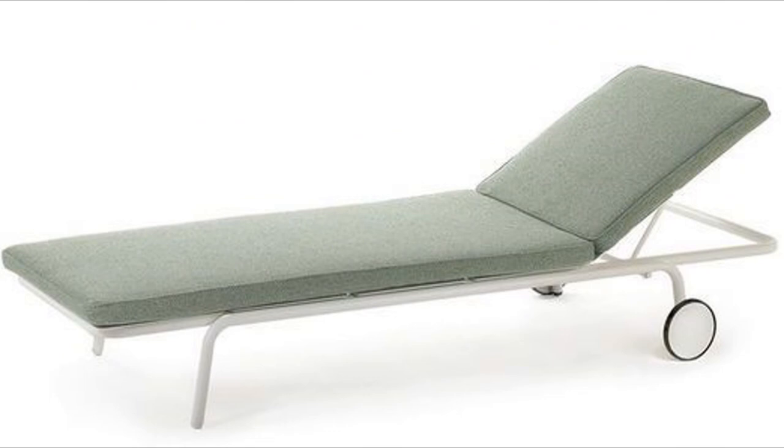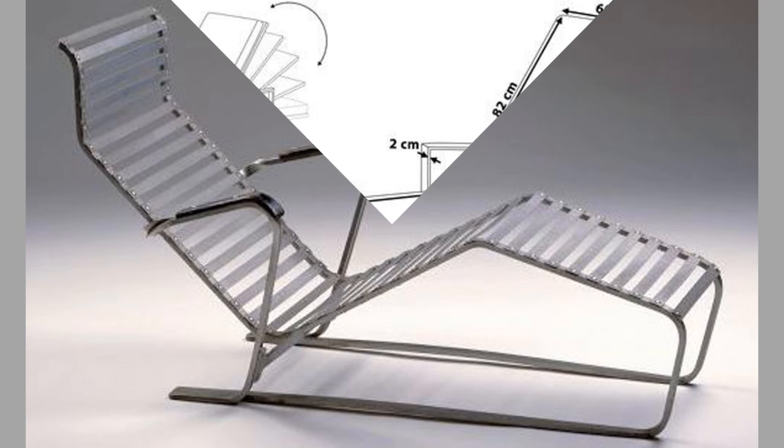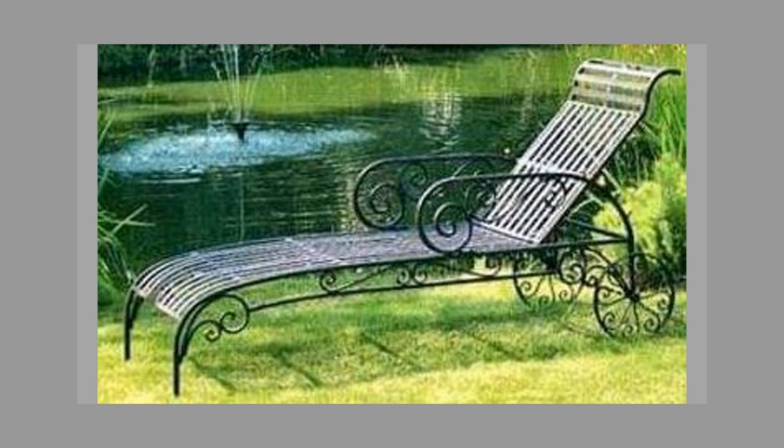Where are you going to situate your sun loungers? This is the first question you should ask yourself when you are going to buy or build sun loungers for your establishment. Seaside, swimming pool, garden — each area has specific characteristics in terms of exposure to the sun, humidity or the use you could make of them. It is therefore important to have this in mind when choosing the perfect sun lounger.